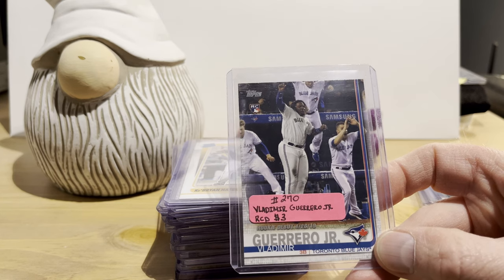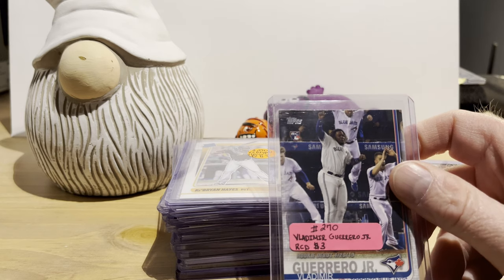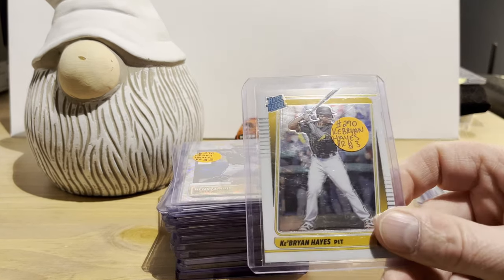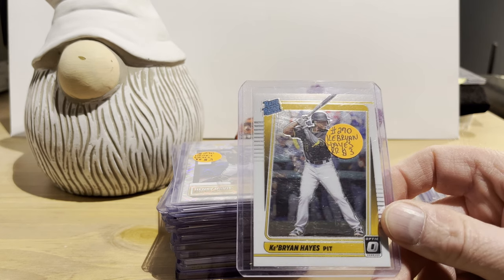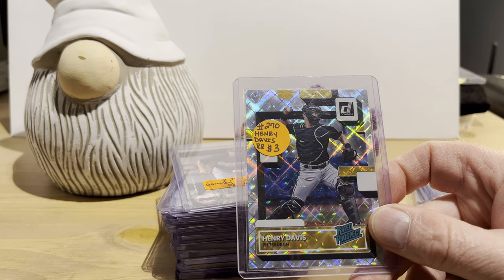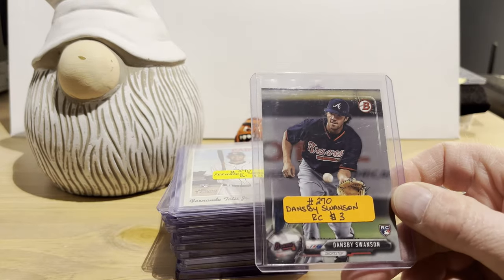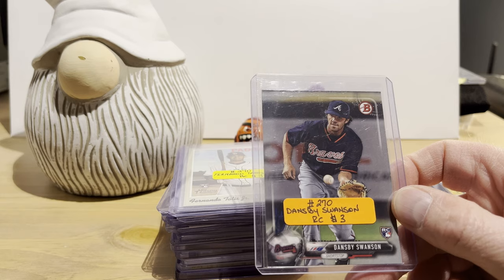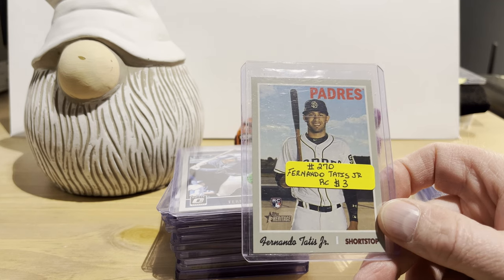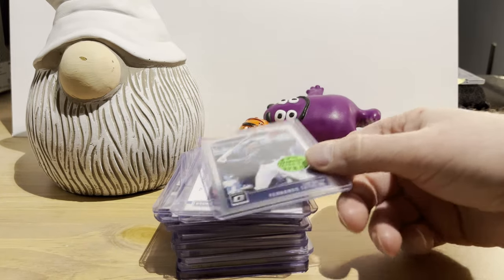From the second seller — Ke'Bryan Hayes rated rookie from Donruss Optic 2021, three dollars. Henry Davis rated prospect from Donruss, the vector parallel, for three dollars. Dansby Swanson rookie card from Bowman, three dollars — one I'm pretty sure I don't have. Fernando Tatis Jr. rookie card from 2019 Heritage, three dollars. And from 2018 Donruss Optic, a rated prospect card of Fernando Tatis Jr., also three dollars — his cards have really dropped since his suspension and injury.